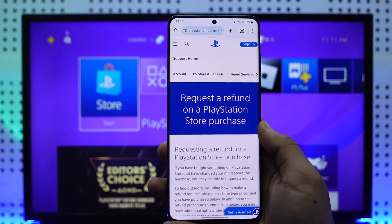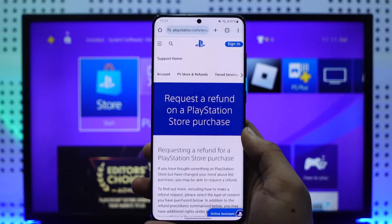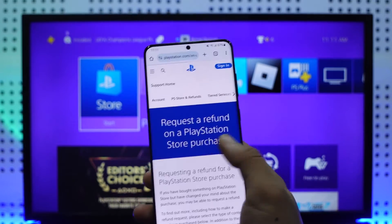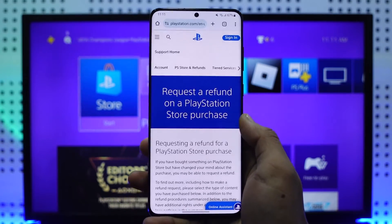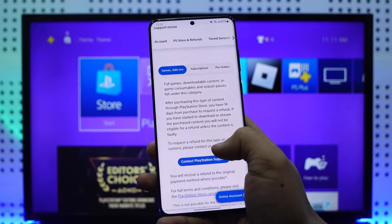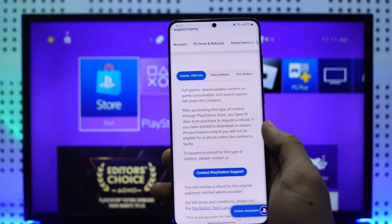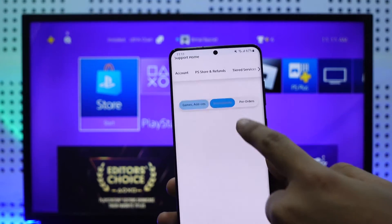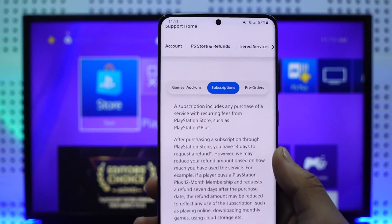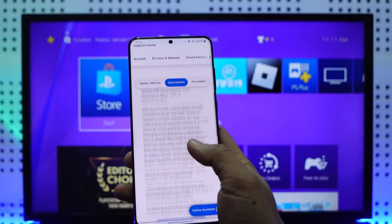On your mobile phone, computer, or wherever you are, open up your browser and go to the link which I'll drop below — it says 'Request a refund on a PlayStation Store purchase.' When you are here you should be able to see the rules and regulations for a PlayStation purchase, which covers games and add-ons or subscriptions. Since we have a subscription, we want to go to the subscriptions tab.